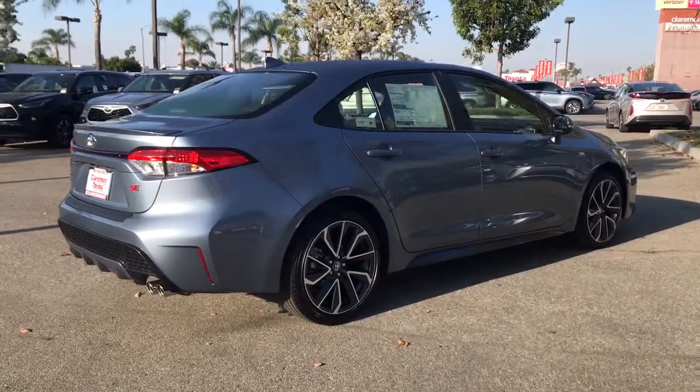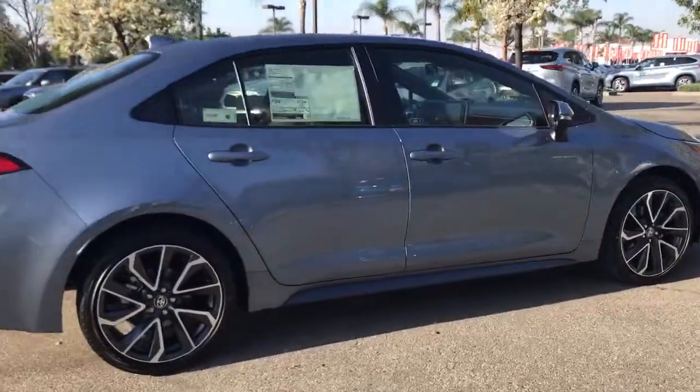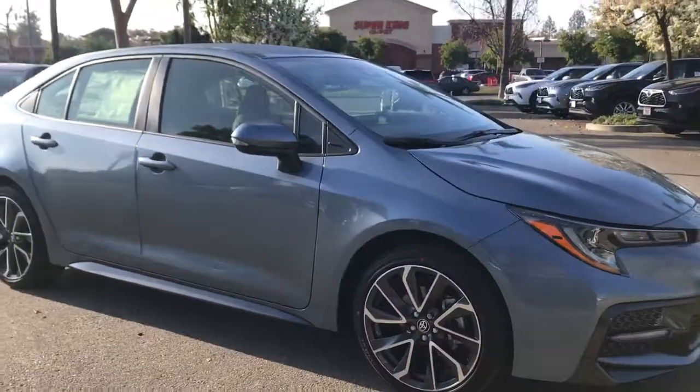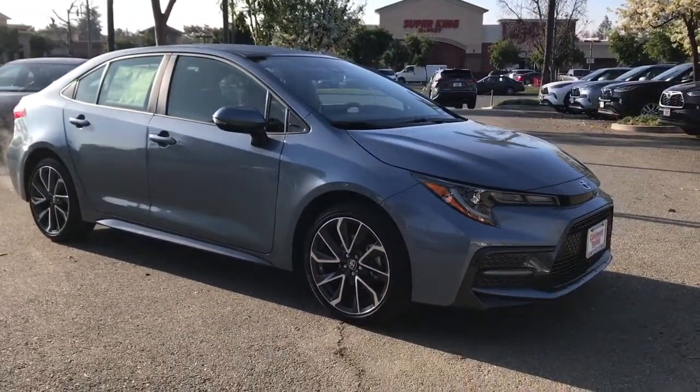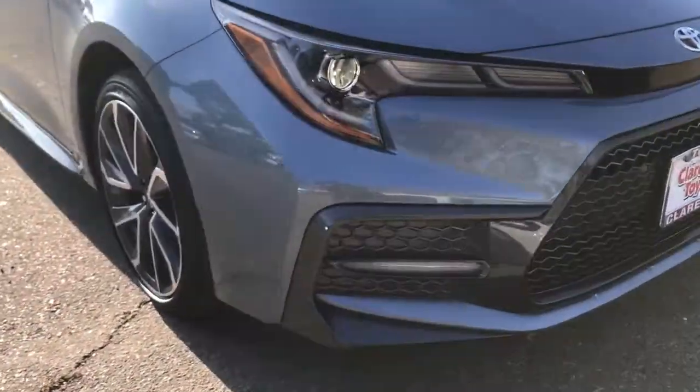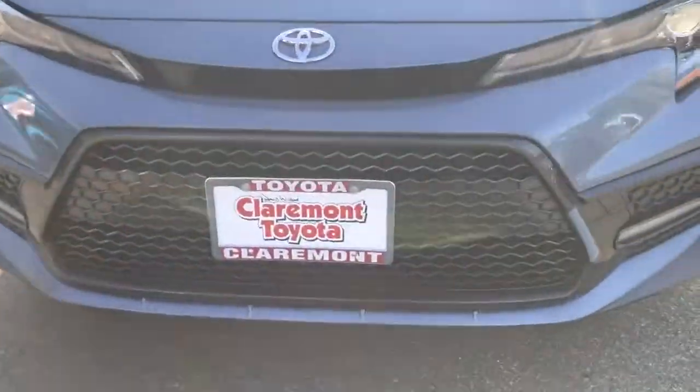These are just some of the great options this vehicle comes with: keyless entry, backup camera, lane keeping assist, heated mirrors, adaptive cruise control, aluminum wheels, steering wheel audio controls, Wi-Fi hotspot, Bluetooth connection, rear spoiler.